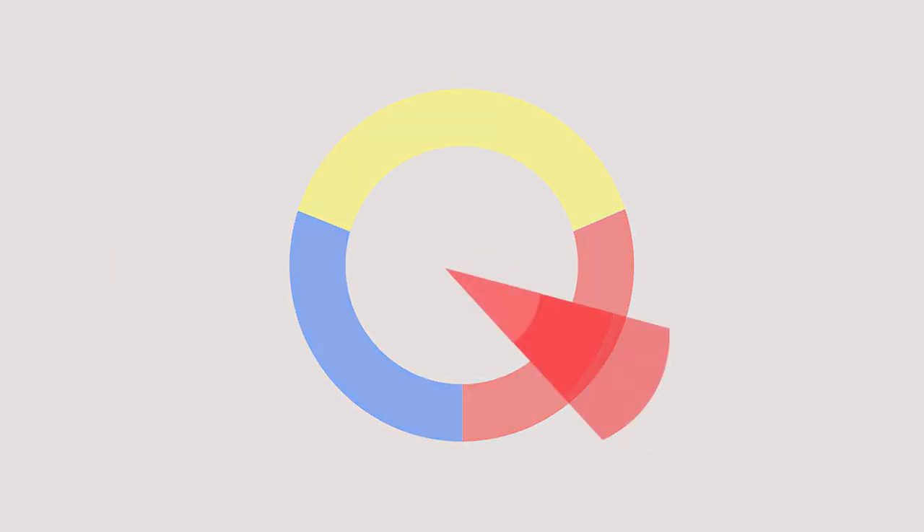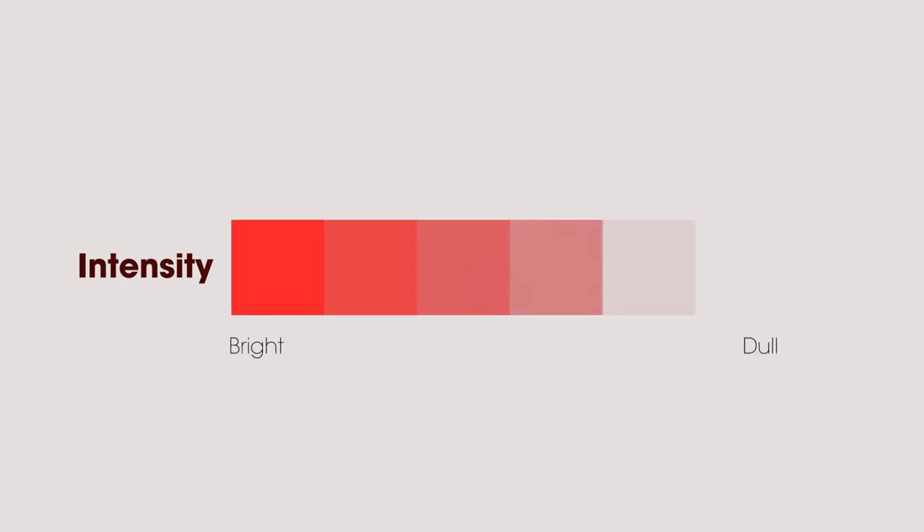Value refers to the lightness or darkness of a hue. The value of colors can be changed by adding black or white. Intensity, or what is often termed as saturation, refers to the brightness or dullness of colors.